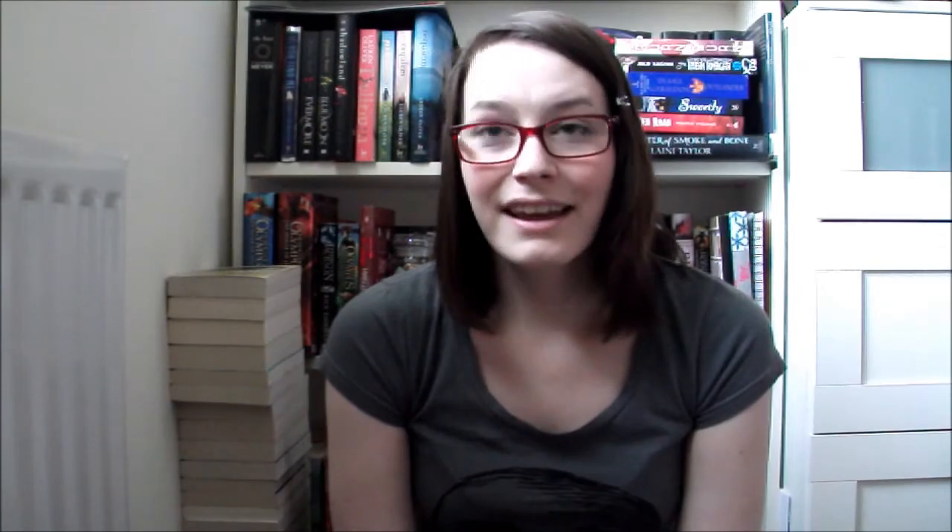And the second book I got was In a Handful of Dust by Mindy McGinnis. This is a follow-up to Not a Drop to Drink, which I haven't read yet but I'm planning to get to soon. In a Handful of Dust doesn't come out until September, so I've still got time to read the first book.